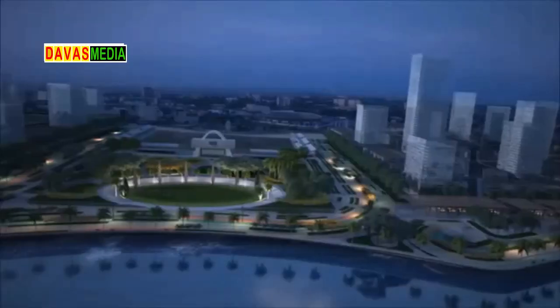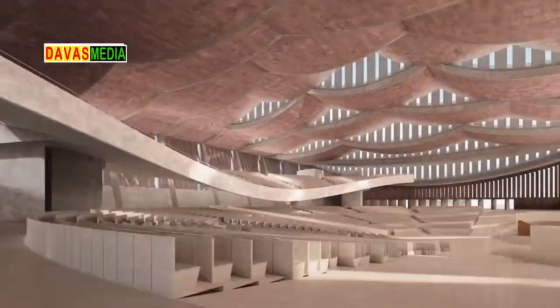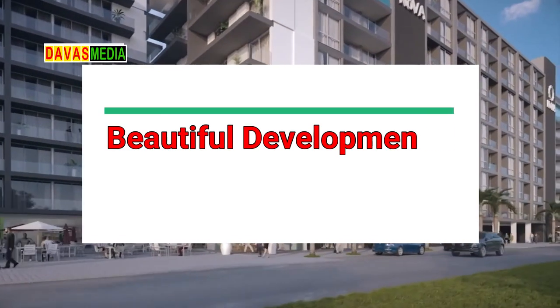This video seeks to show you some of the magnificent buildings in the region that you probably didn't know existed. Some of these buildings are completed, some are under construction, others are proposed projects that will be commenced soon.